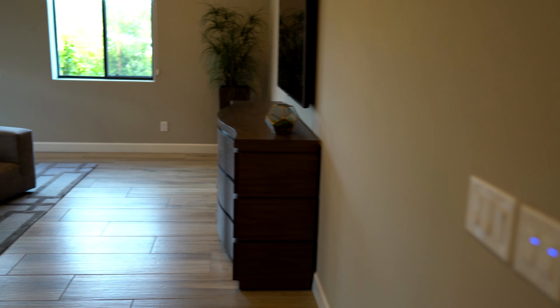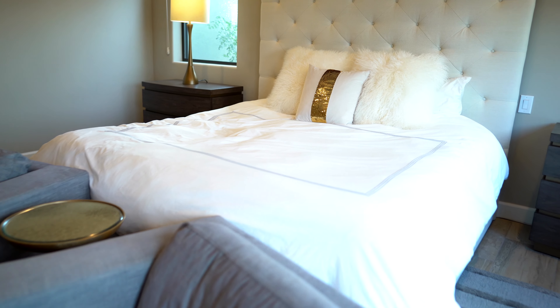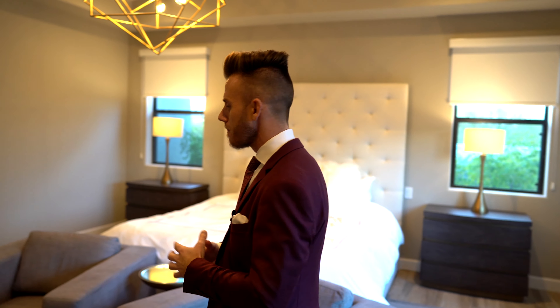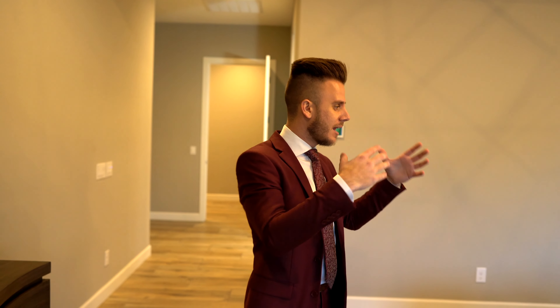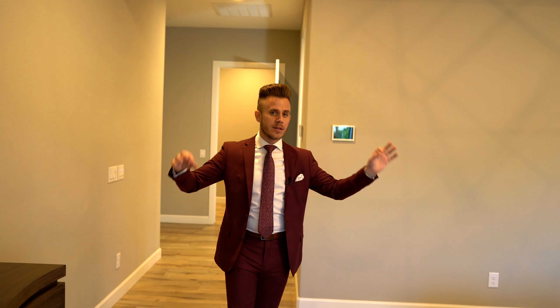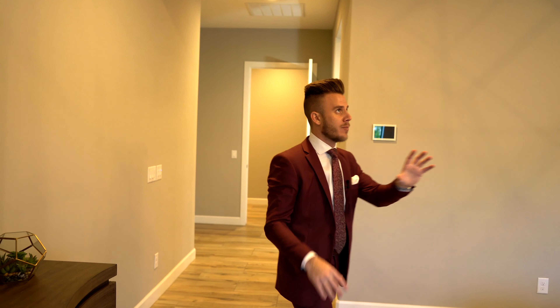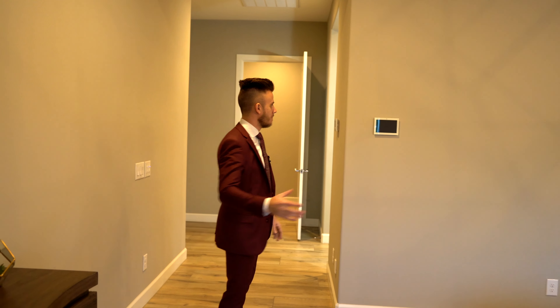Here we are in the master bedroom. A master bedroom is a big deal for anyone dropping 2.8 million dollars — somewhere to live, raise a family, and find peace and quiet after entertaining. You obviously have surround sound throughout the entire house including in here, a beautiful chandelier, and plenty of room for whatever furniture you choose.